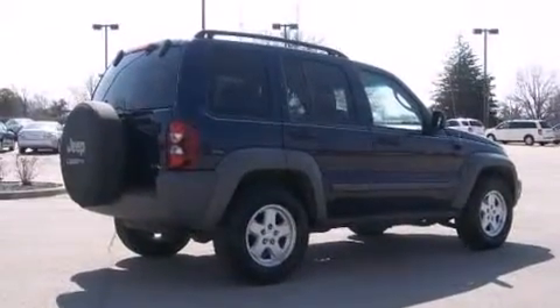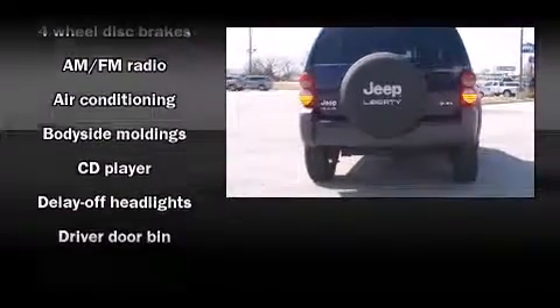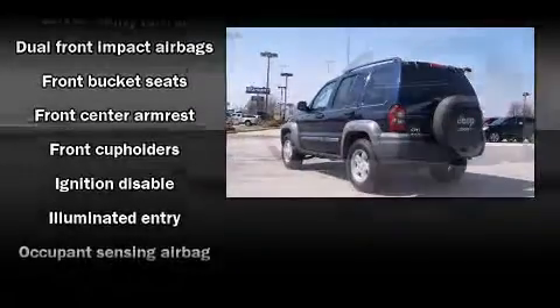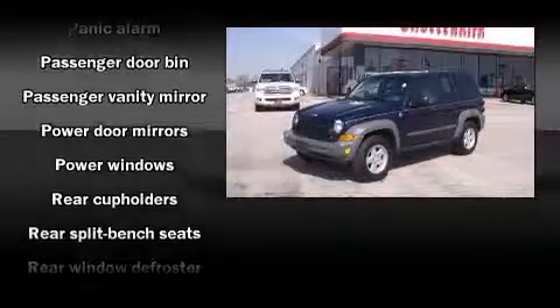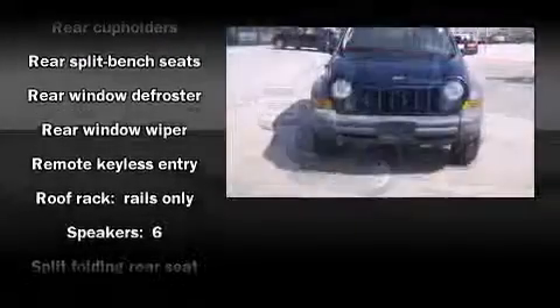Additional interior features include a tachometer, variably intermittent wipers, and a split-folding rear seat. A premium sound system with six speakers provides you and your passengers a sensational audio experience. Jeep also prioritized safety and security with features such as dual front impact airbags.